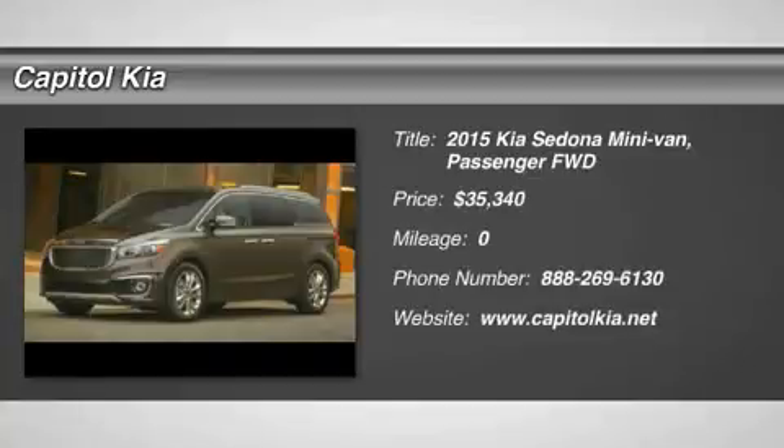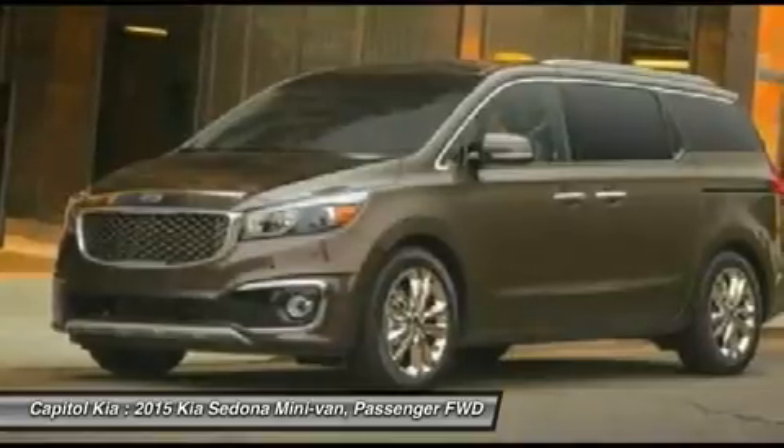This 2015 Kia Sedona X is proudly offered by Capital Kia. This Kia includes Cargo Net,